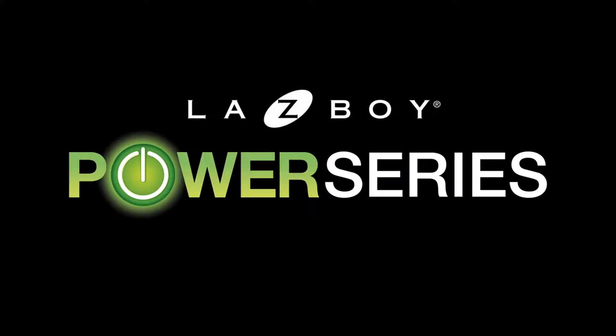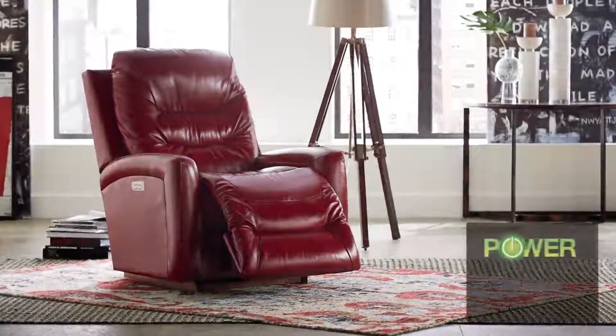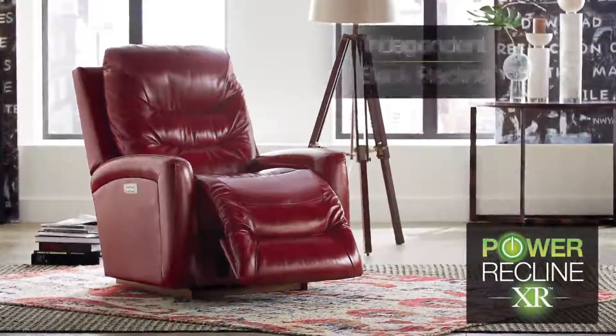Indulge in power and relax the way you see fit with the La-Z-Boy Power Series. Relax in your favorite position with the rocking motion of Power Recline XR, featuring independent back recline and leg extension.